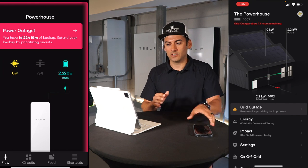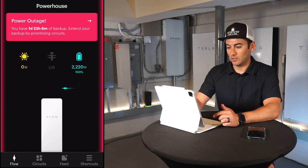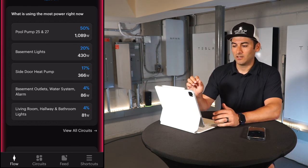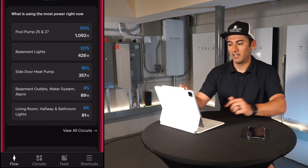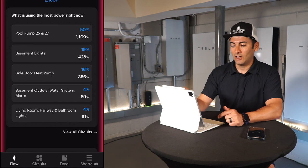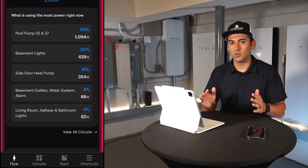We'll set aside the Tesla app and dive fully into the Span app. Scrolling down to see what's using the most power — the pool pump outside running 24/7 is using 1,000 watts, which is 50% of our usage right now. Basement lights are 20%, our Mitsubishi mini-split heat pump is 16%, basement outlets are 4%, and living room, hallway, and bathroom lights are another 4%.